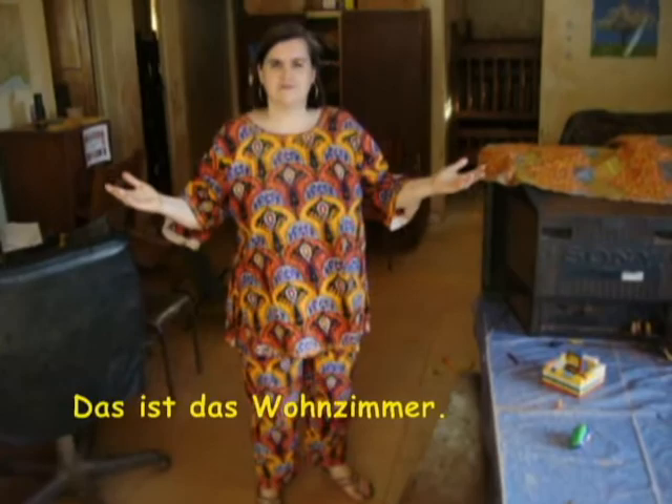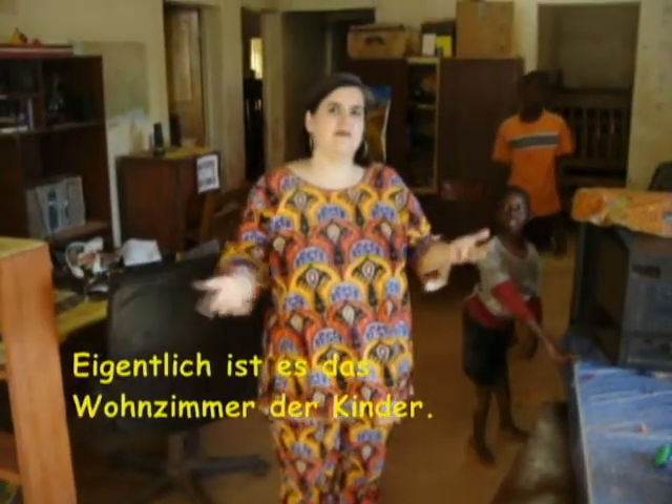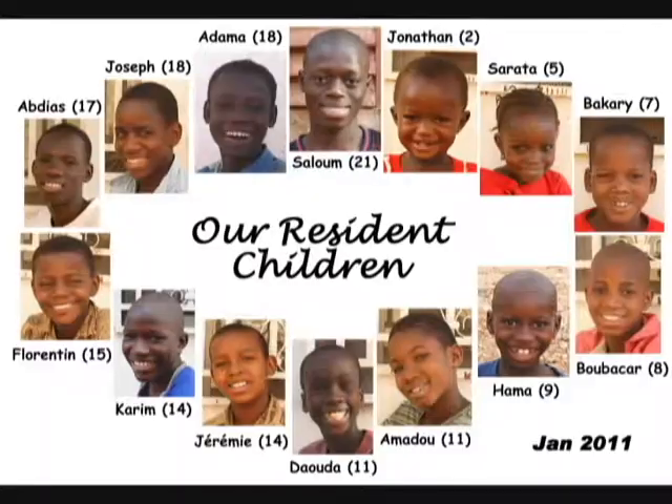This is the living room — it's actually also the children's sleeping room. And these are the 13 children who live with us. Most of them are former street children.